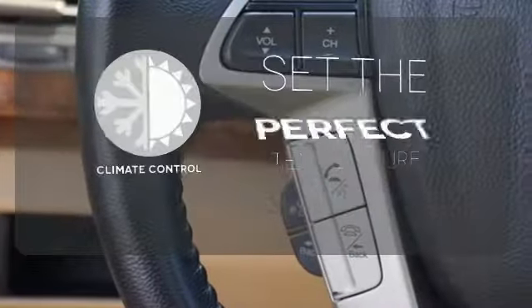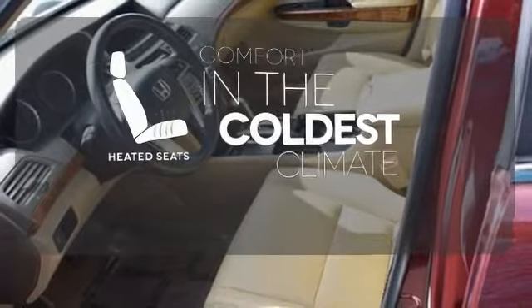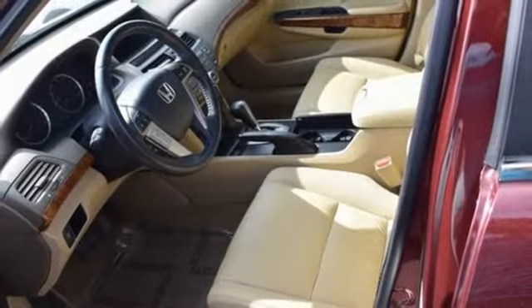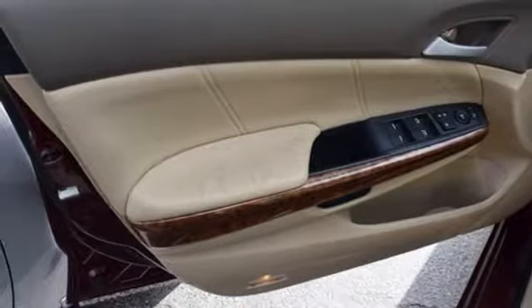The climate control lets you set the temperature exactly where you want it. The heated seats keep you comfortable no matter how cold it is. Enthusiasts hail the Accord's brilliant performance with Honda's powerful double overhead cam engine that still generates incredible fuel economy.